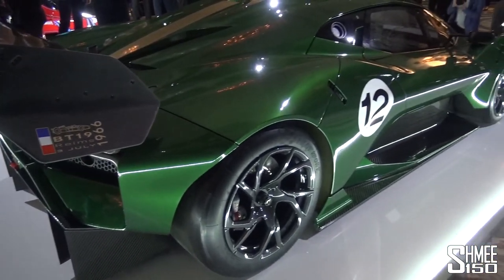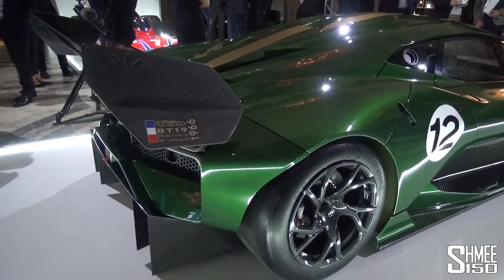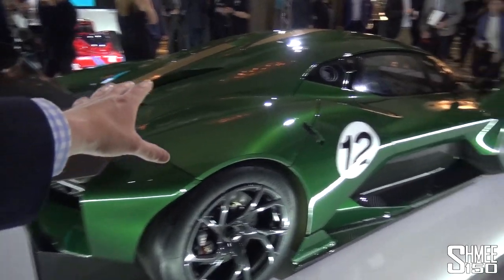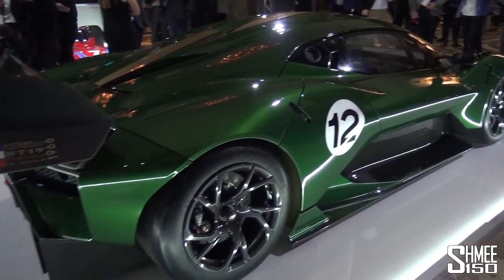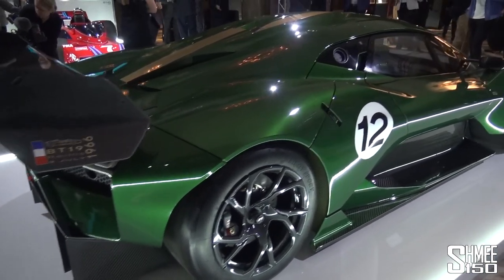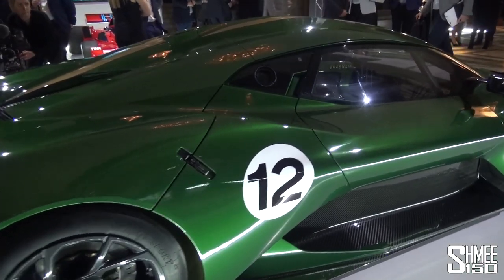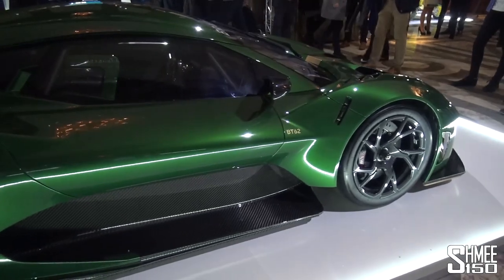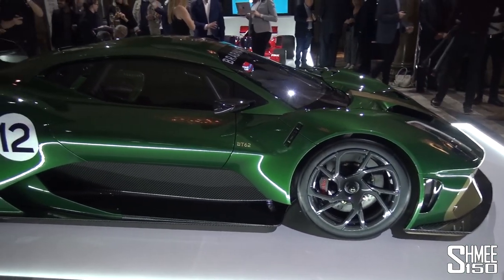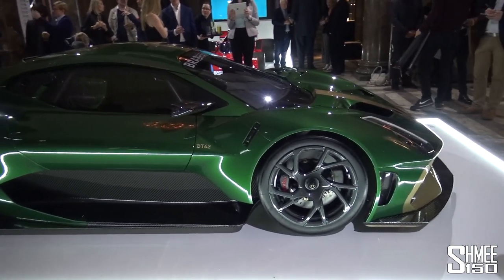But wait until you hear some of the numbers. You can tell it's quite an aerodynamic machine, but 1,200 kilos of downforce, thanks in part to this ginormous rear wing and also a splitter around at the front. It's under 1,000 kilos — 972 kilos. There's a 5.4 litre naturally aspirated V8 pushing out 710 horsepower, 700 brake horsepower. But what that means is a power-to-weight of 730 PS per tonne, which is a huge number.